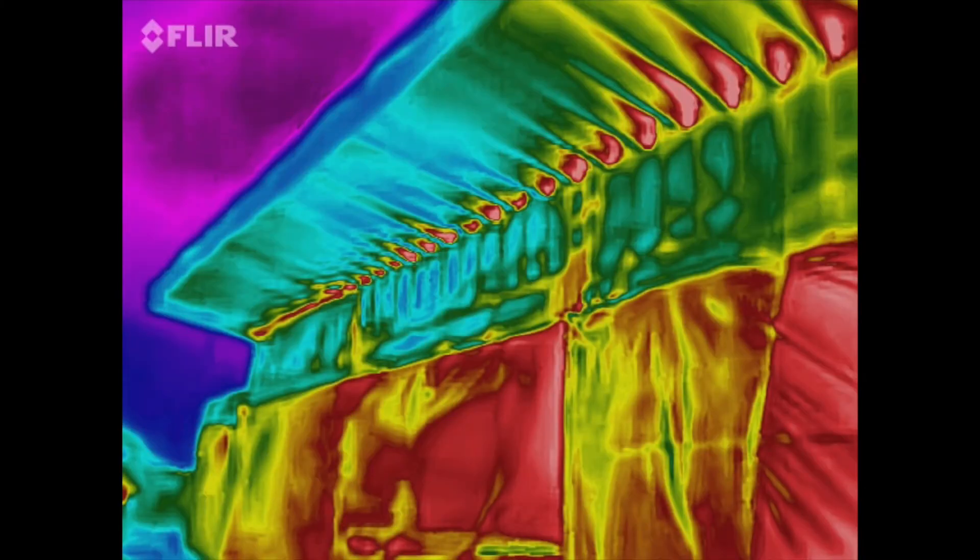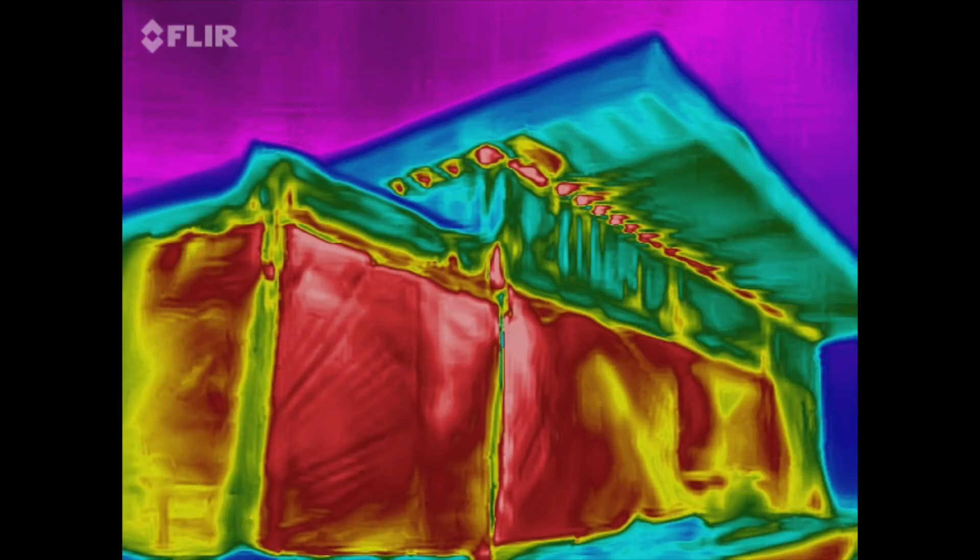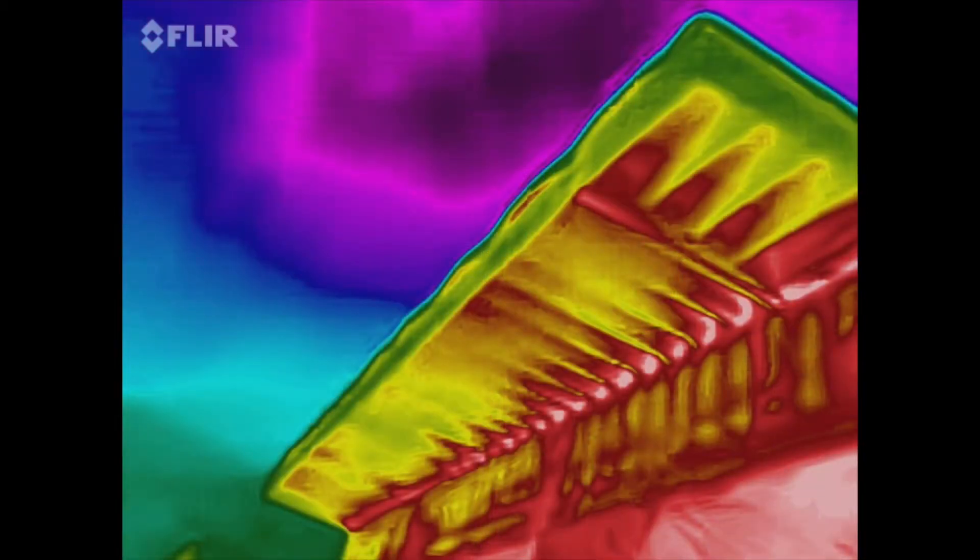We'll put a bunch of thermal images with this so you can see. Thermal images do a great job showing where air leaks from a building. The white and red colors show you where the most air is leaking from the inside of the building. Then it goes orange, yellow, green, blue, and purple, which is the outside air.